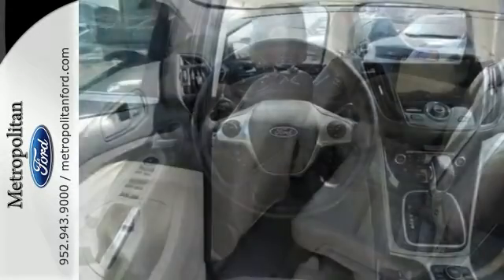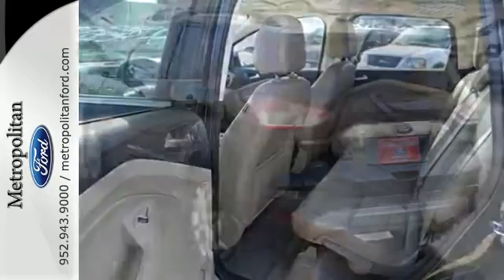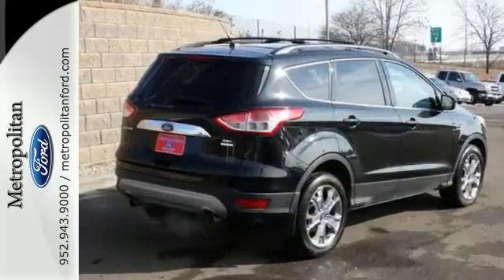It also features keyless entry, brake assist, a CD player and steering wheel mounted audio controls. For those times where you just want to get away from it all, there's the Ford Escape. Take a trip in one today.